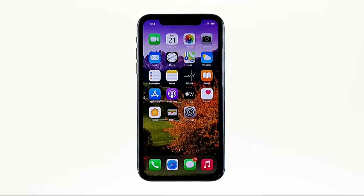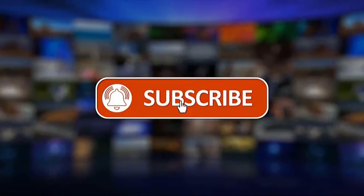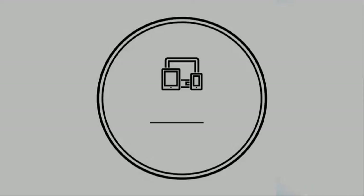If the problem remains, then it's time to seek help from the tech. I hope that this simple troubleshooting guide has been helpful. We would appreciate it if you can like, share, subscribe, and hit the notification bell for more videos in the future. Thanks for watching.